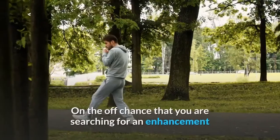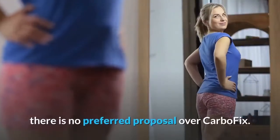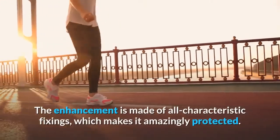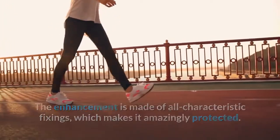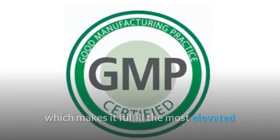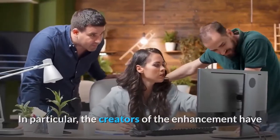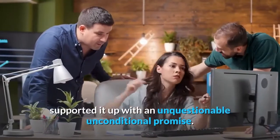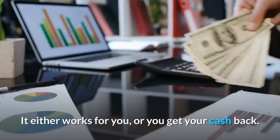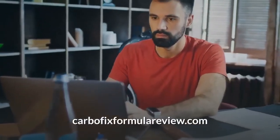Does it work? If you are looking for a supplement that gives you a chance of getting in shape, there is no better recommendation than CarboFix. The supplement is made of all natural ingredients, which makes it extremely safe. It is made in GMP-approved labs, which ensures the highest standards of cleanliness and quality. The creators have backed it up with an unconditional money-back guarantee. It either works for you, or you get your money back. For more information, visit CarboFixFormulaReview.com.